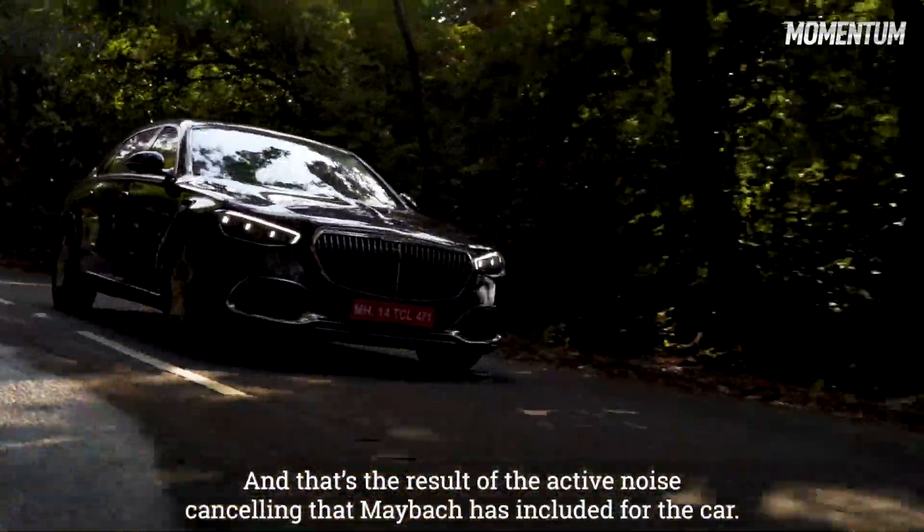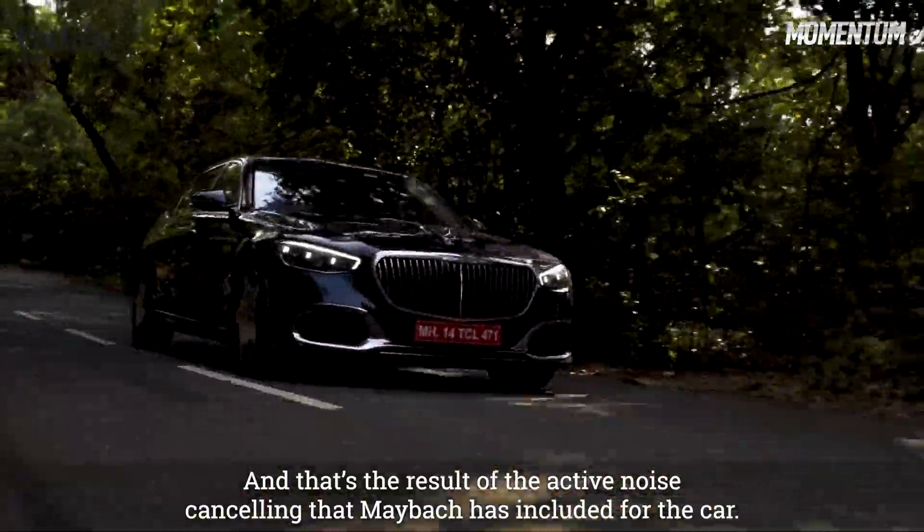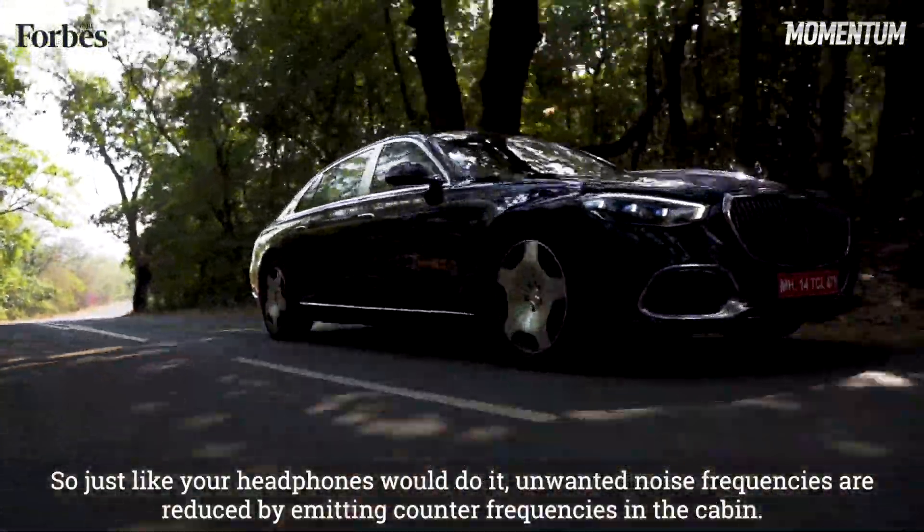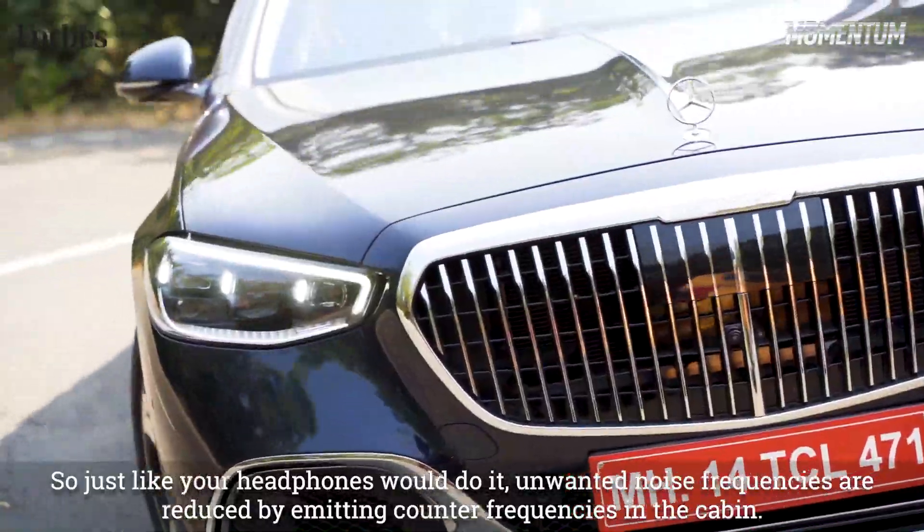And that's the result of the active noise cancelling that Maybach has included for the car. Just like your headphones would do it, unwanted noise frequencies are reduced by emitting counter frequencies in the cabin.